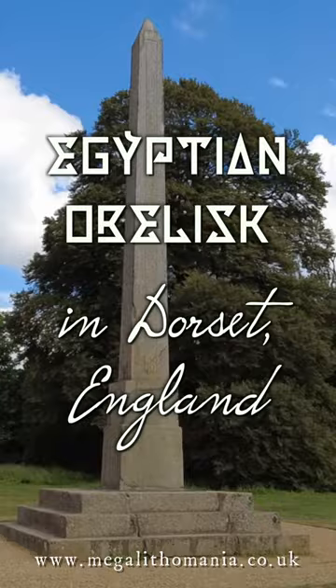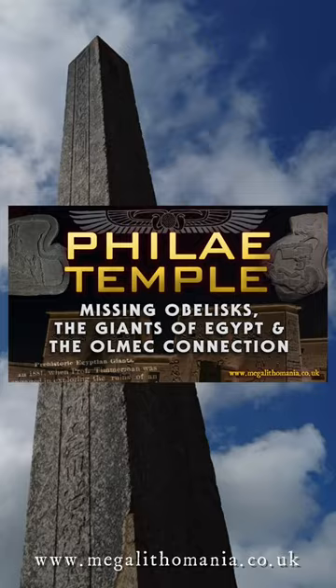I just wanted to show you this because we created a video about the Temple of Isis, showed you the position of the missing obelisk, and here it now is, just behind me, here in Dorset, England.